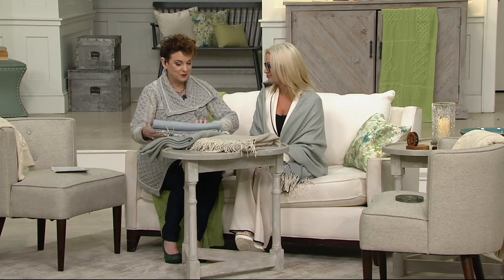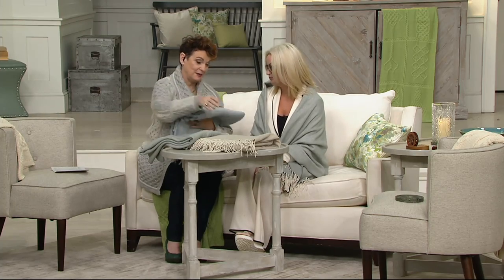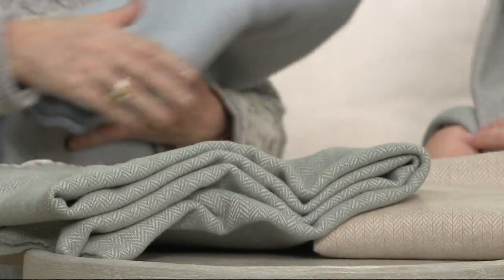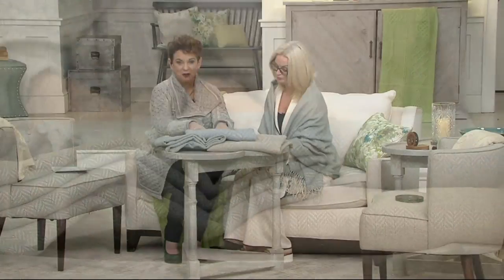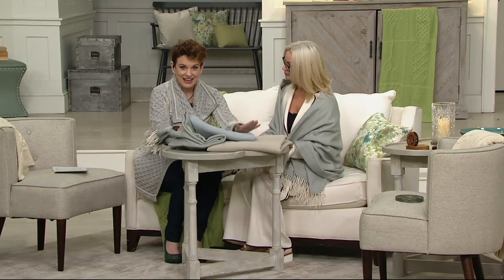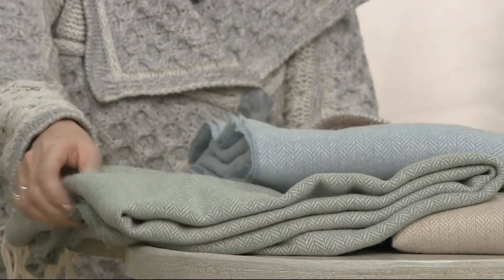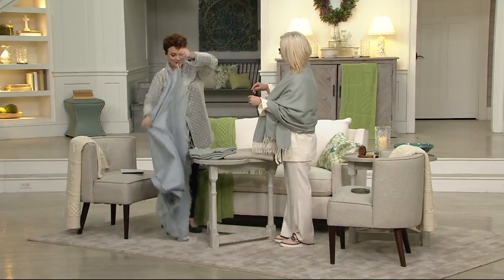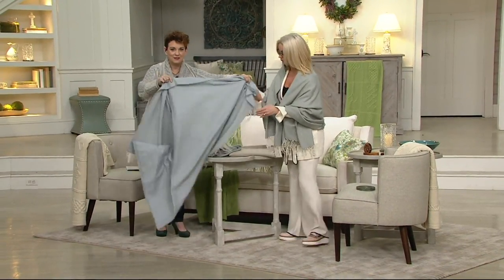This is Justine Dwyer and she is our beautiful representative of Foxford Woolen Mills. We've had Foxford on the air before and Justine, every single time we can't keep it in stock. We're going to open these up — I love that you're wearing one. These are gorgeous soft colors we've brought in for your home decor: light blue, light green, and natural. These are $74.98. Let's stand up to show how pretty these are and tell us about Foxford Woolen Mills.